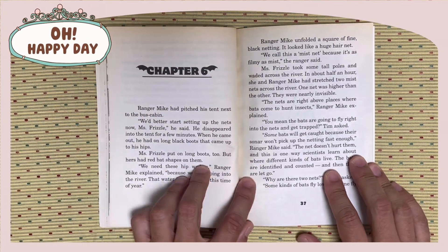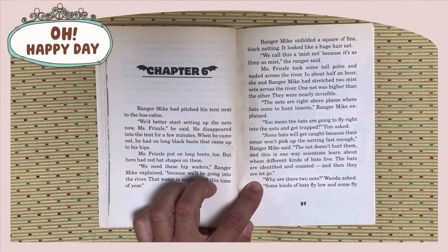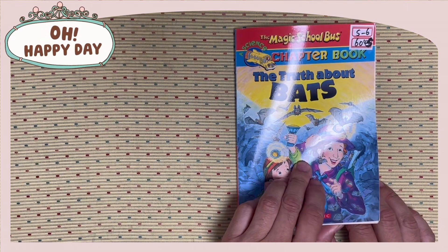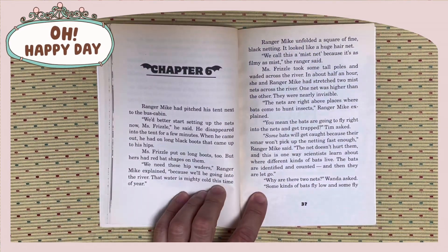Hello everyone, it's Myunkle John. Today I am going to read at 6.60.45, The Truth About Bats, Chapter 6.